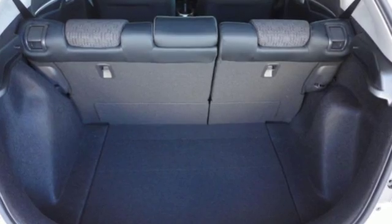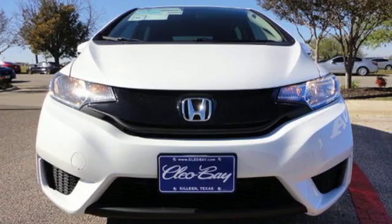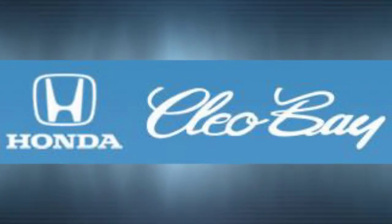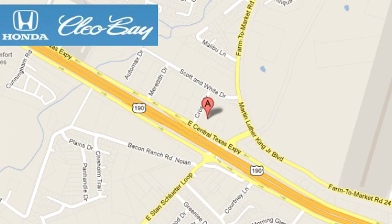Be captivated by the new standard and amazing. Give this Honda Fit a test drive today. Clio Bay Honda is one of the premier Honda dealers. We're conveniently located at 3907 East Centex Expressway in Killeen, Texas.